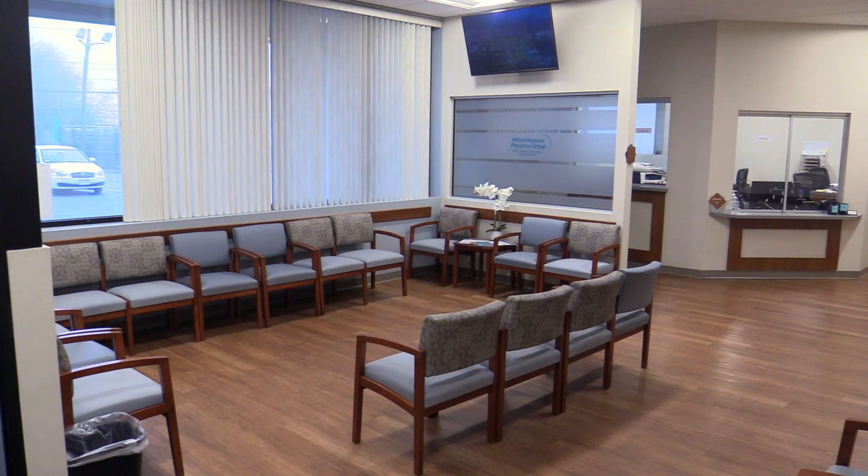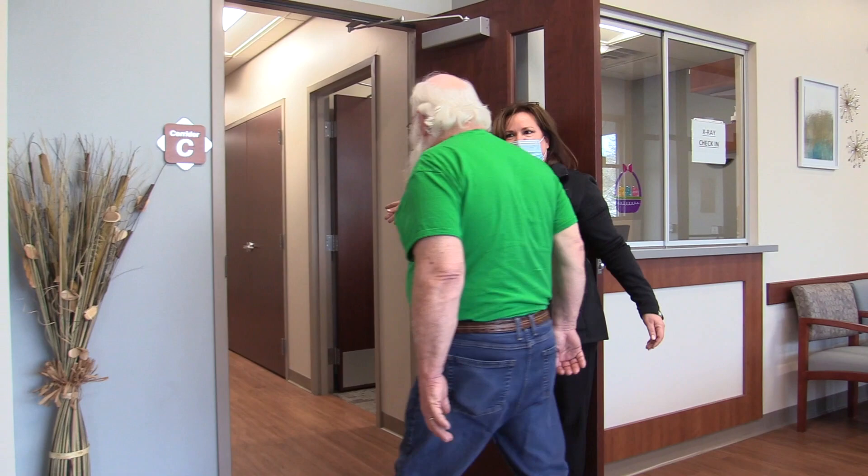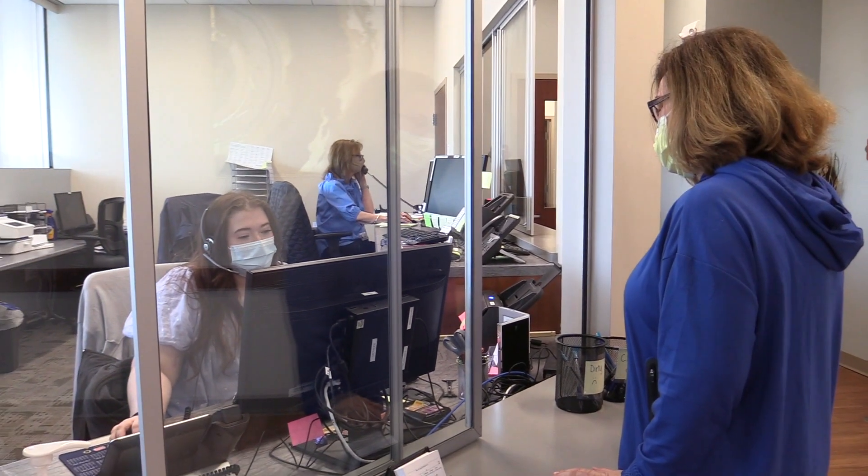Let's go inside and take a look. When you first enter, you are greeted with a warm and inviting space, with plenty of natural light. Our top-notch reception staff welcomes patients and checks them in.